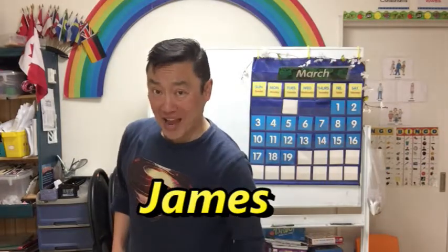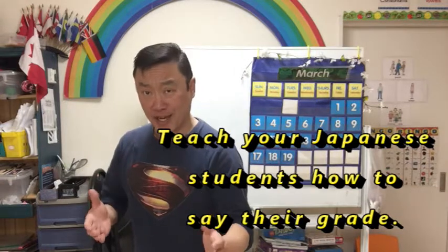Hi everyone and welcome back, it's James. Today I'm going to show you how to teach your Japanese students how to say their grade. Grade in Japanese is Gakunen. The question that you're going to ask is: What grade are you in?